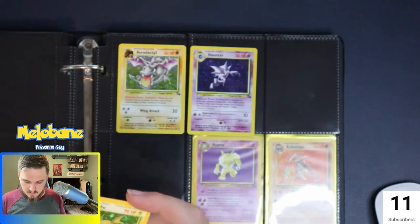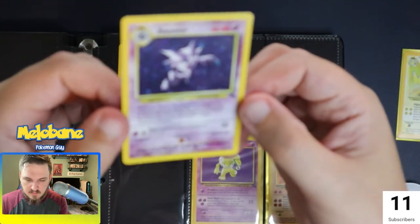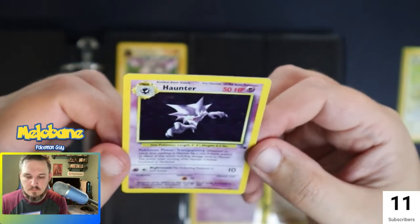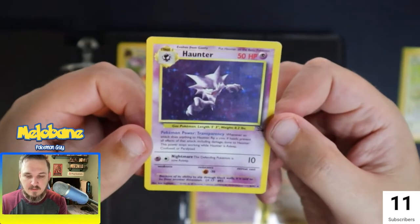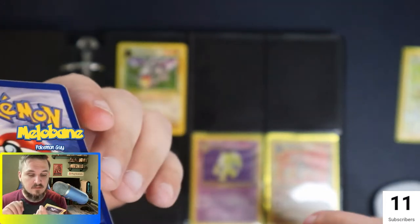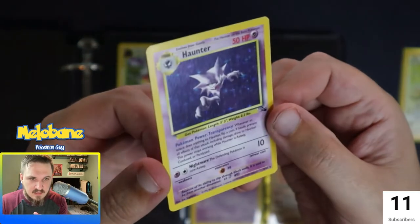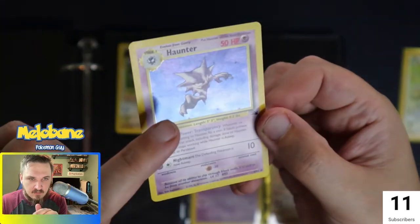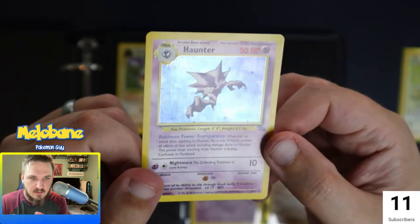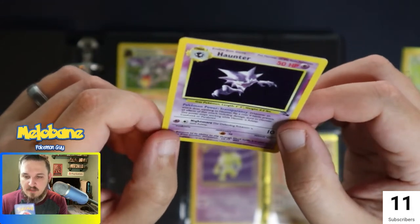Stick him back in the sleeve right away. We got Fossil card number six — get him in focus. Hey, Haunter. I do love these classic Psychic Pokémon. Haunter and Gengar are always fan favorites. Overall, the hollow is very clean. There is a little line — you can see a small crack there in the hollow. A scratch that probably happened at some point. Still a very clean card, very happy with it.